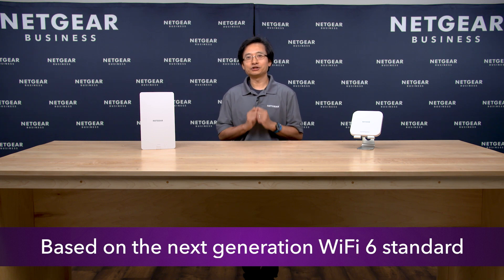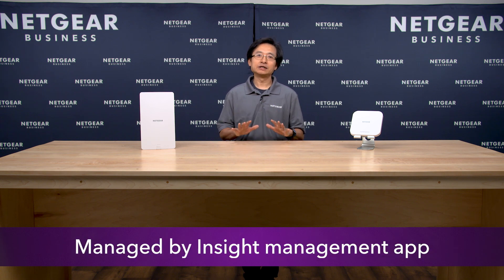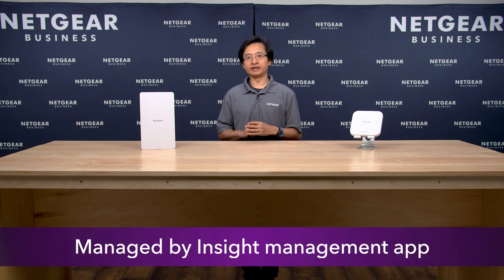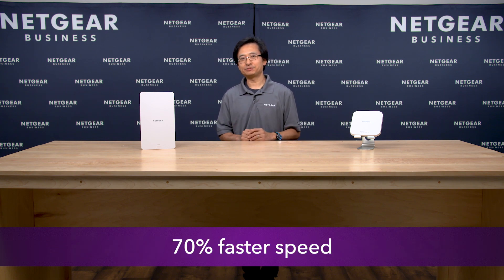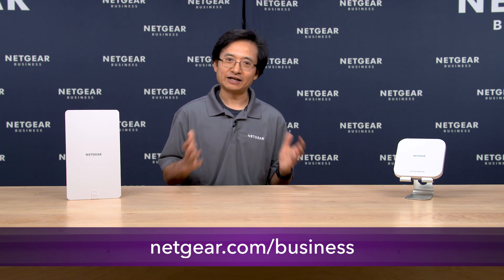To summarize, the WAX610 is based on the next-generation Wi-Fi 6 standard, includes a long list of SMB features, forms wireless mesh with other Netgear access points, and is managed by the same cross-platform Insight Management app. With up to 70% faster speed, four times more device handling capacity, and an unprecedented level of security, the WAX610 is the perfect Wi-Fi access point for small and medium-sized businesses. For more information, go to netgear.com/business. Thank you very much for visiting with us.